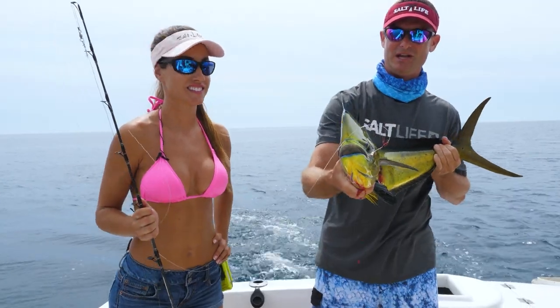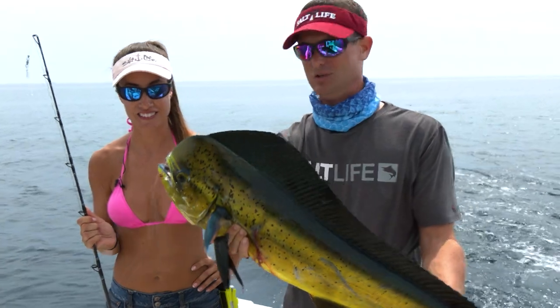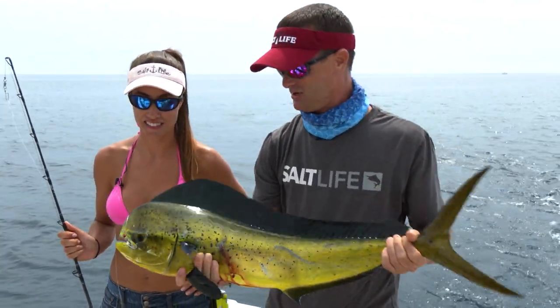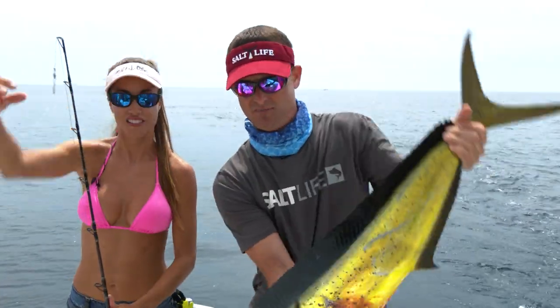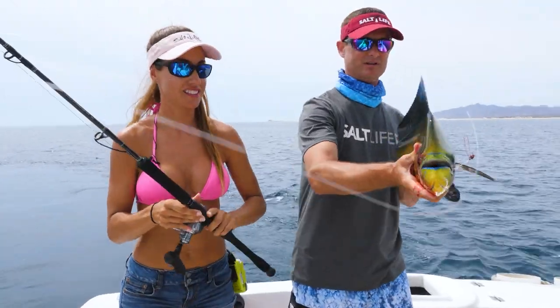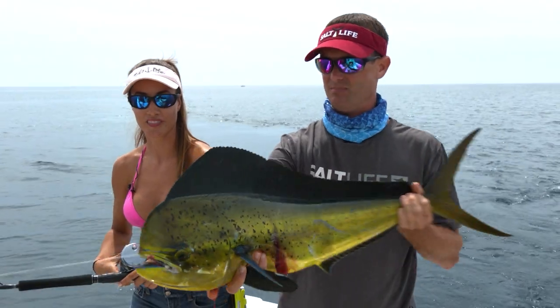We got that one on a rigged valleyho — the only naked valleyho we had out there. They've been hitting the lures all day, but that one came in on just the naked valleyho. It has a lot lighter leader on this one as well; we're only using a 50-pound high-seas fluorocarbon leader. Look at that, just lit up. Beautiful fish.